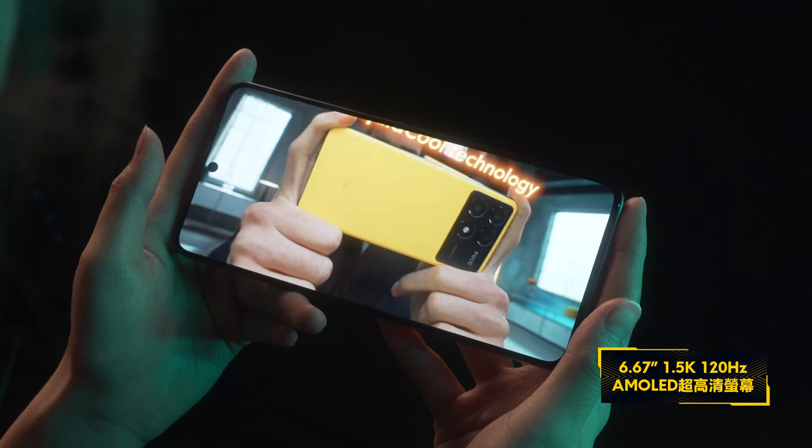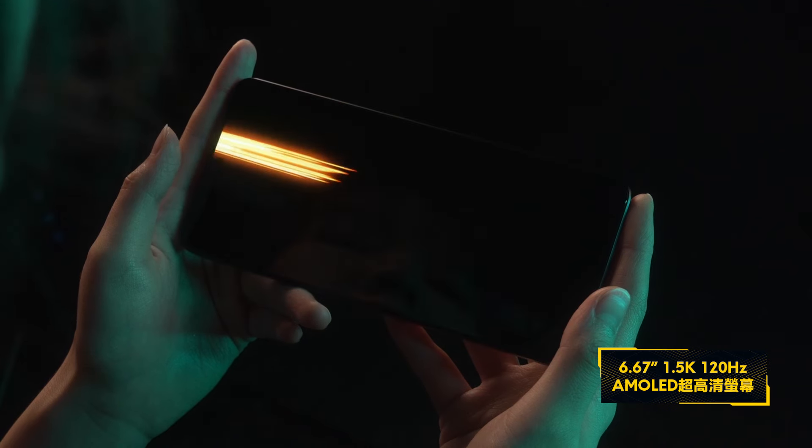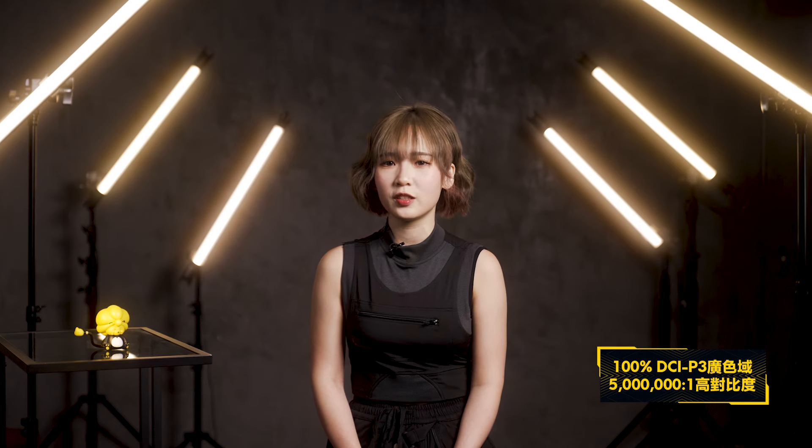講到打機如何少得螢幕，Poco X6 Pro採用6.67吋1.5K AMOLED超高清螢幕，支援120Hz螢幕刷新率，畫面非常絲滑流暢。螢幕最強之處是可以顯示多達687億種顏色，同時支援100% DCI-P3廣色域和500萬比1超高對比度，畫面層次感大幅提升，無論打機還是看片色彩都分明漂亮。